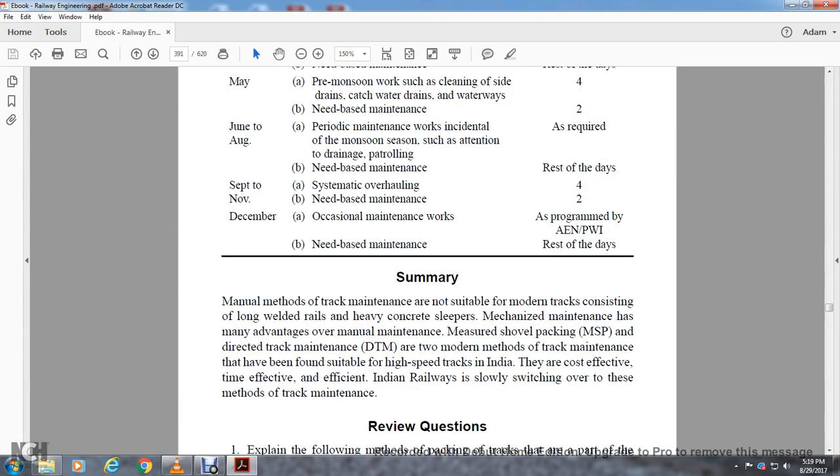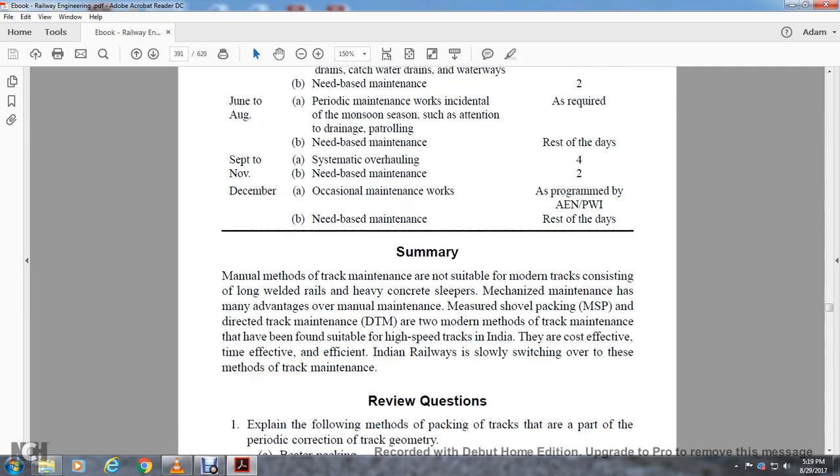Summary: Manual methods of track maintenance are not suitable for the modernization of track with long welded rails and heavy concrete sleepers. Mechanized maintenance, measured shovel packing, and directed track maintenance are modern methods of track maintenance that have been found suitable for high-speed tracks in India. These methods are cost-effective and time-effective, and Indian Railways is slowly switching over to these methods of track maintenance.